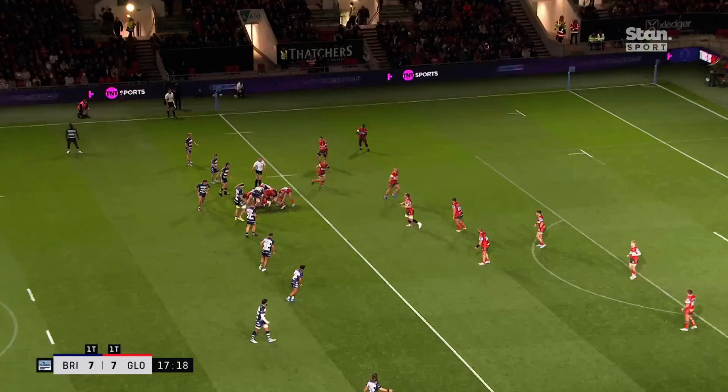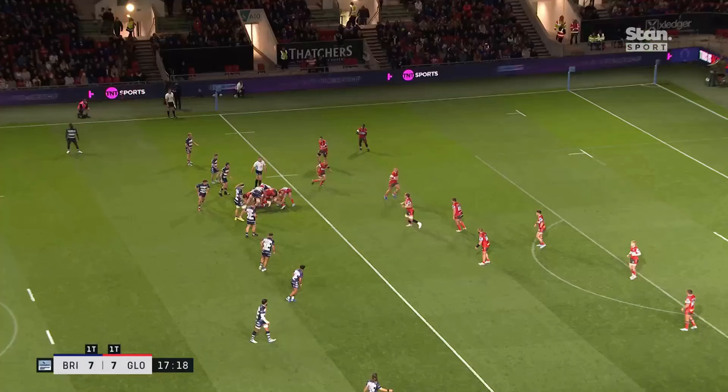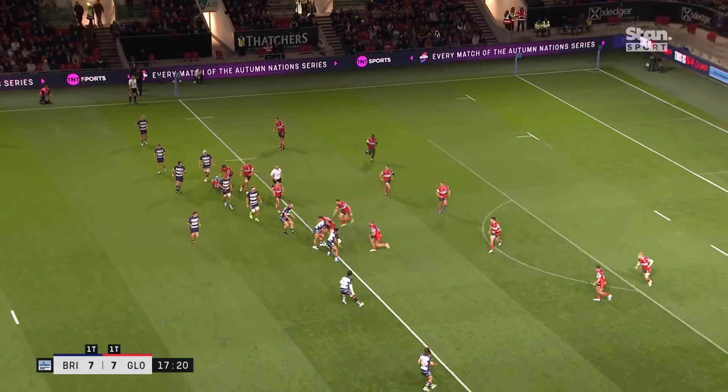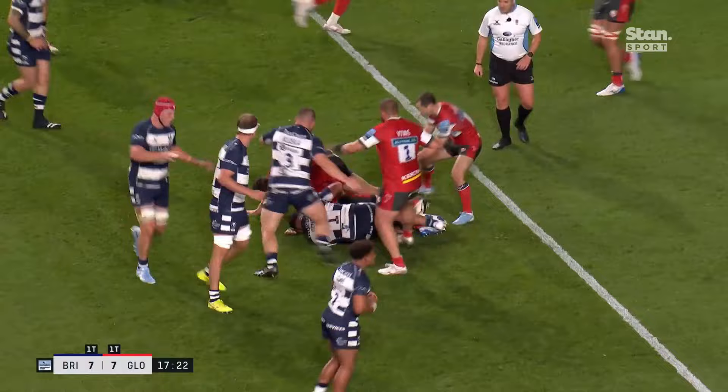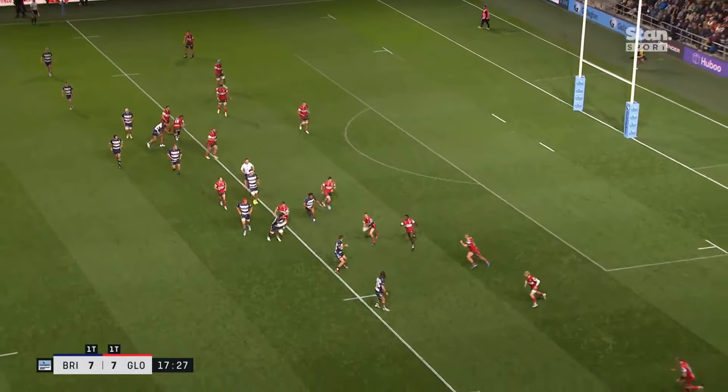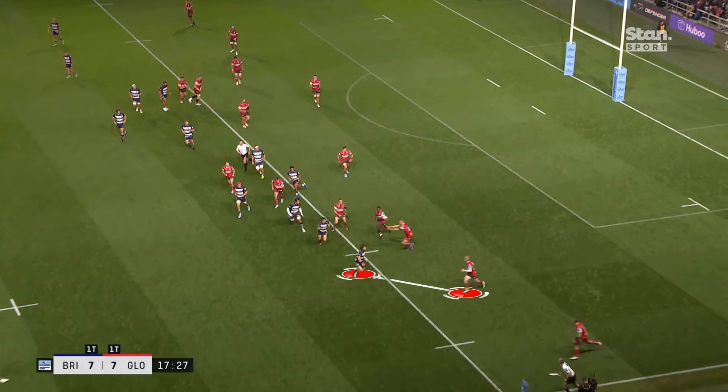Now we can see Gloucester starting to adopt their shapes — the pod in behind, the second wave of attackers. Watch Harrison and Ainscombe and how hard they work to get around the corner and back into the attack for the next phase. Similarly, watch Wade just tracking the ball, being patient and not injecting himself just for the sake of it. It's intelligent wing play.